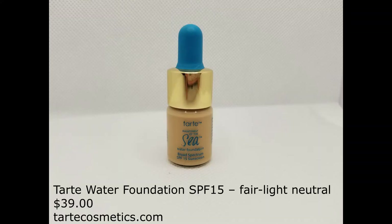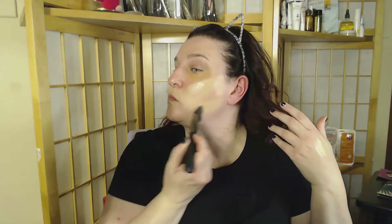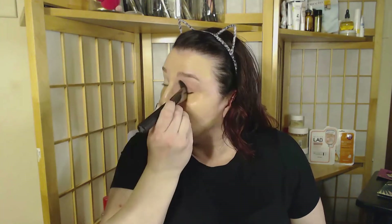Now it's time to build the foundation. I'll be using the Tarte Water Foundation in the color Fairlight Neutral with the LaRousse LR 331 Flat Angle Brush, applying that all over my face using light strokes. Be careful applying any product over the areas we've corrected — we'll use a different method there. Don't forget to blend the product up into your hairline and over your eyelids, and blend down the neck so you don't look like you're wearing a mask.